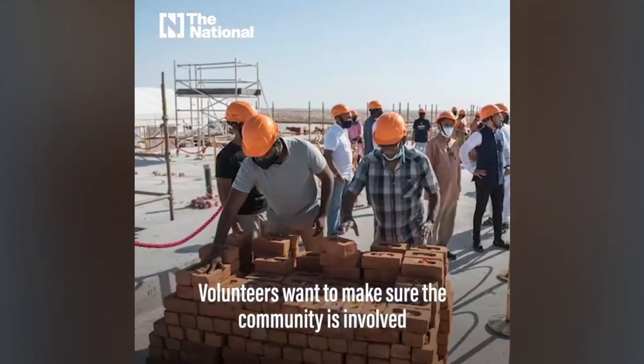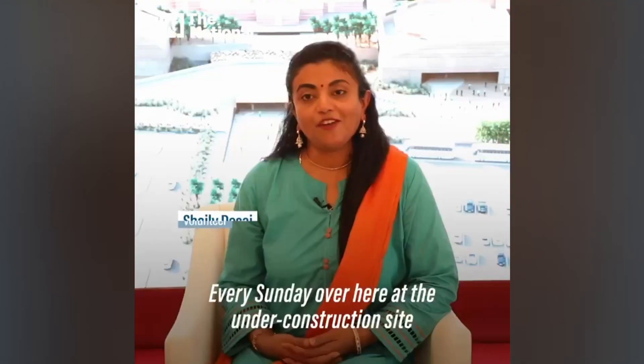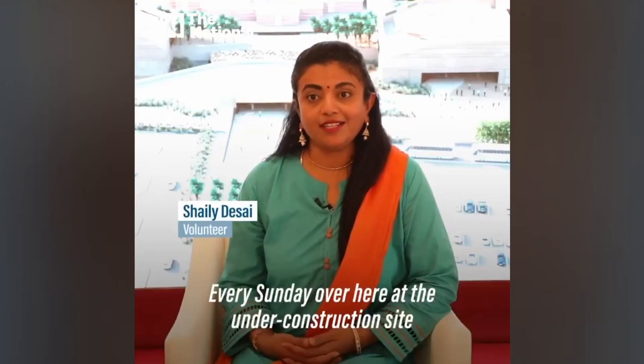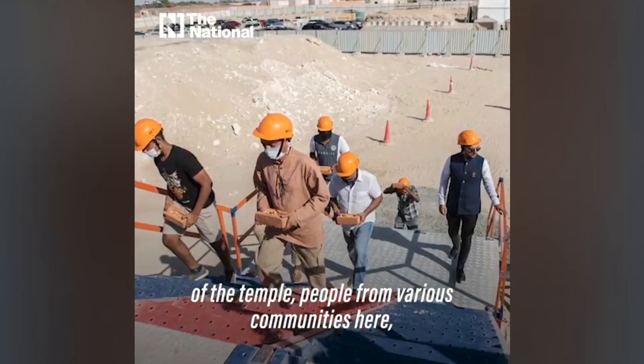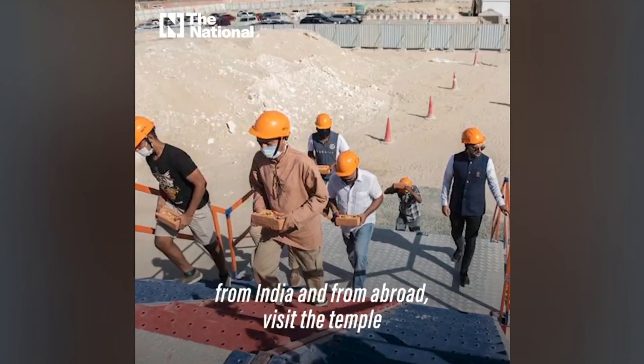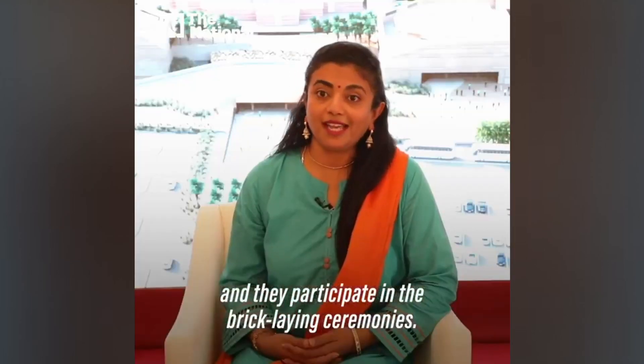Volunteers want to make sure the community is involved during the temple's construction. Every Sunday at the under-construction site of the temple, people from various communities — from India and from abroad — visit the temple and participate in the brick-laying ceremony.